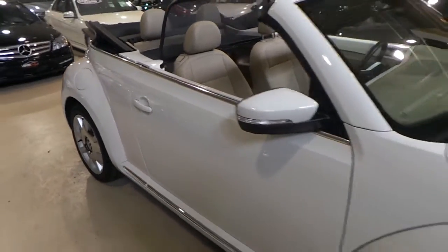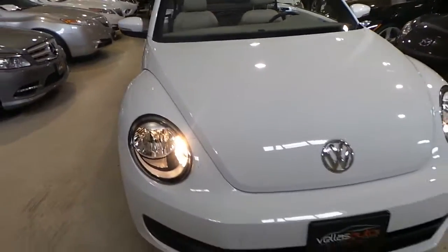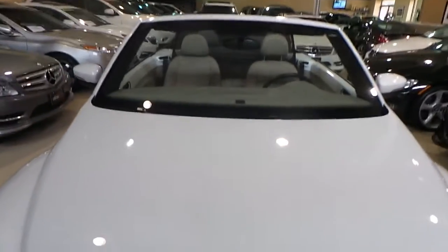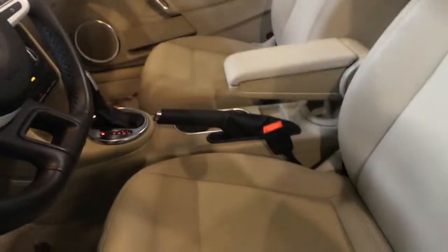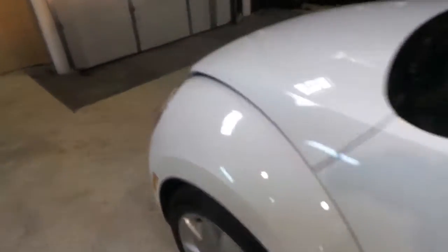I am sure you can get the feel of the quality of this car. We do have many Beetles in stock right now, but this is the only color combination of this type. I am going to pop the hood for you so we can take a look underneath. This car is equipped with a 2.5 liter 5 cylinder engine.